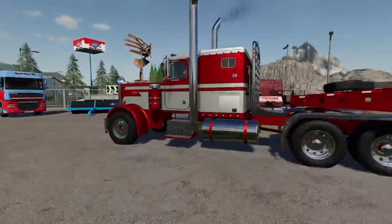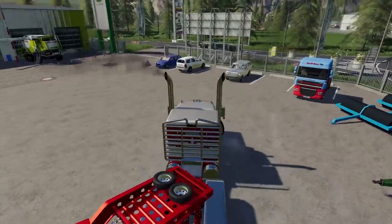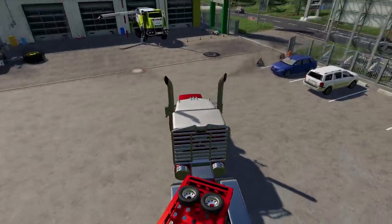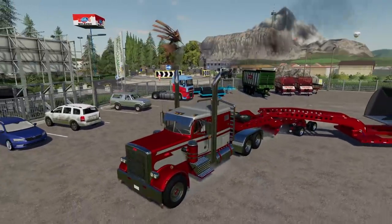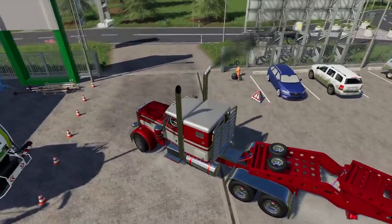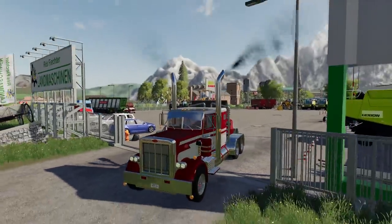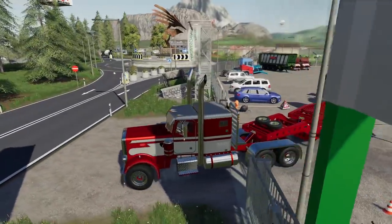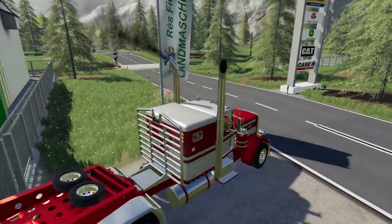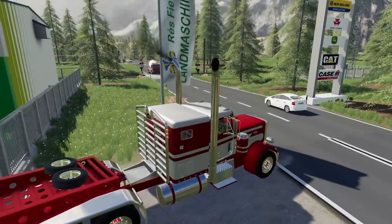The nice thing about this trailer is when we take corners it really helps me out - there's no way I'd be able to make it out of here otherwise. Before we get on our way, I want to give a quick shout out to G Portal. There's a link in the description for five percent off G Portal's dedicated servers - that's how I play with a bunch of friends at the same time. If you play Farm Sim or any other game G Portal supports, I really recommend their dedicated servers.